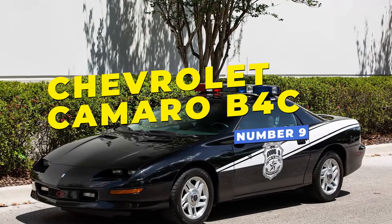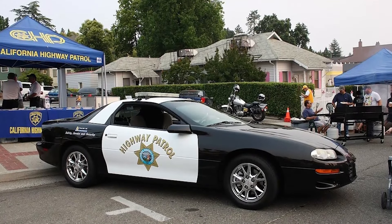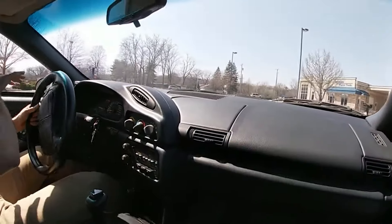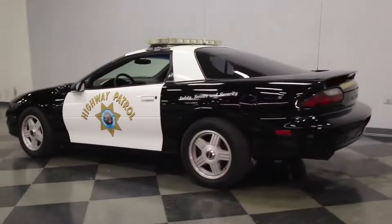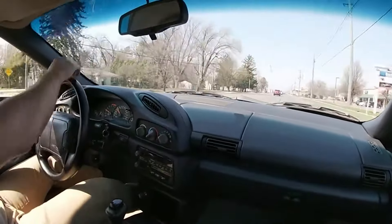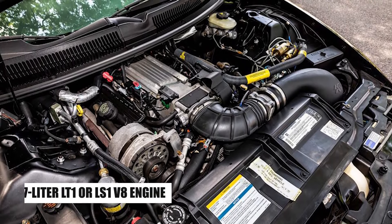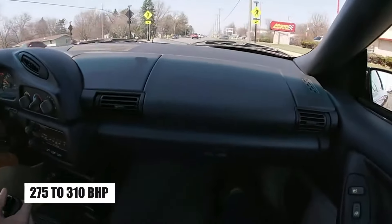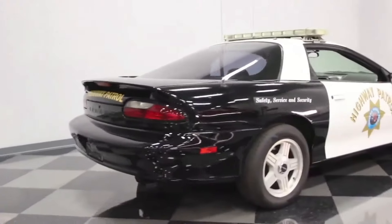Number 9: the Chevrolet Camaro B4C, also known as the Police Package Camaro, was a specialized version of the Camaro designed for law enforcement agencies in the US, particularly during the 1990s and early 2000s. It was largely based on the Z28 model but featured enhancements to make it more suitable for police work, particularly in high-speed pursuits. It came equipped with a powerful 5.7-liter LT1 or LS1 V8 engine, depending on the production year, offering between 275 to 310 horsepower. This allowed the B4C to reach 160 mph, making it well-suited for highway patrol duties and fast response situations.